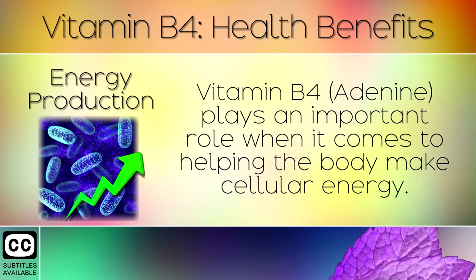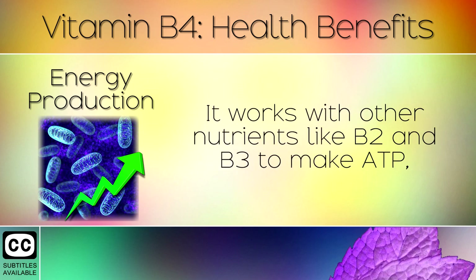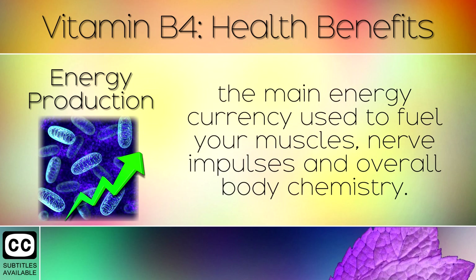1. Energy Production. Vitamin B4 or adenine plays an important role when it comes to helping your body make cellular energy. It works with other nutrients like B2 and B3 to make ATP, the main energy currency used to fuel your muscles, nerve impulses and overall body chemistry.